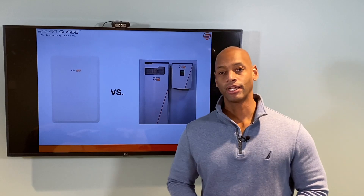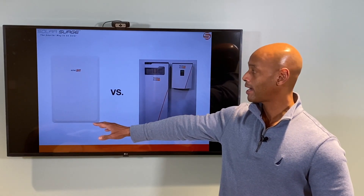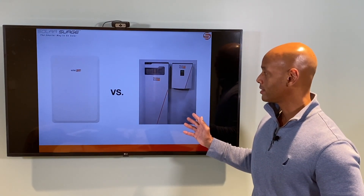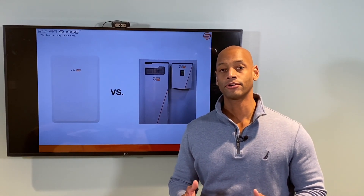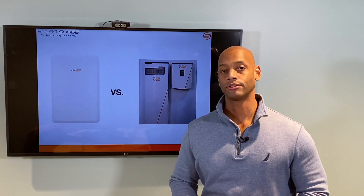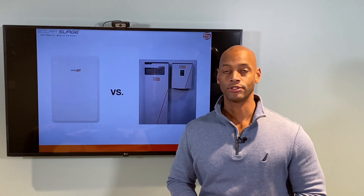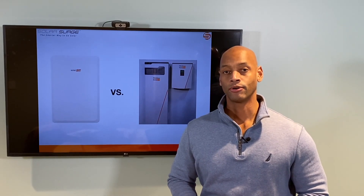In today's presentation I'm bringing you a head-to-head comparison between the SolarEdge Energy Bank battery system and the Generac PowerCell battery system. We're going to be focusing on customers or homeowners looking for whole house backup or heavy load backup solutions — where you want to run things like your well pump, your air conditioner, or even shop equipment.